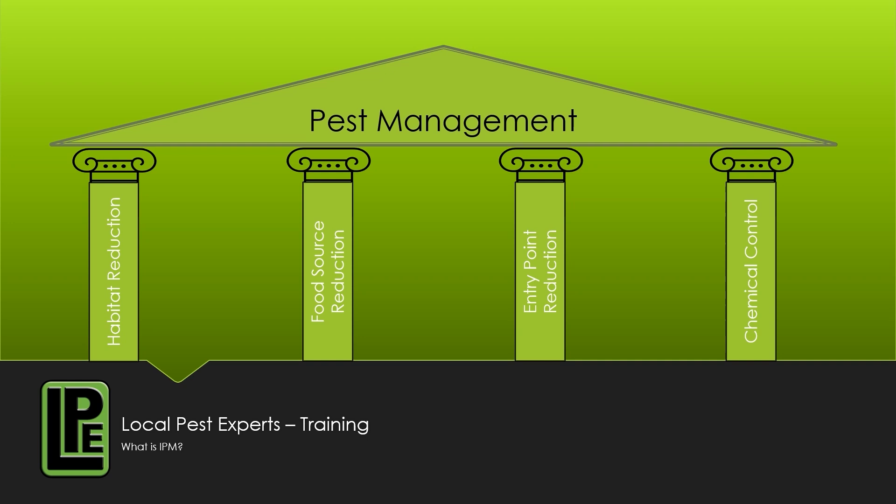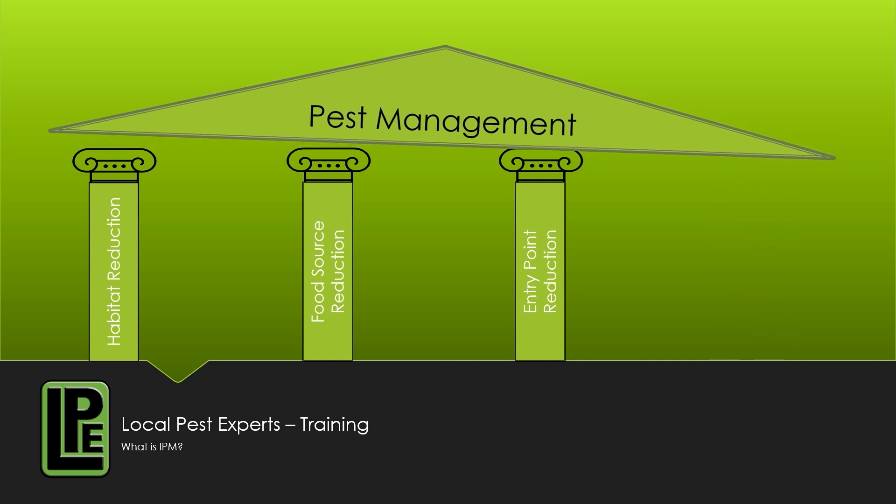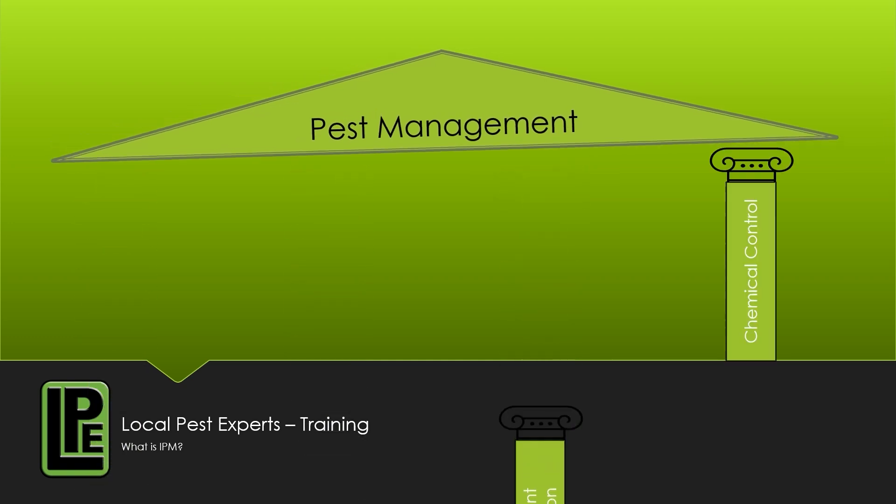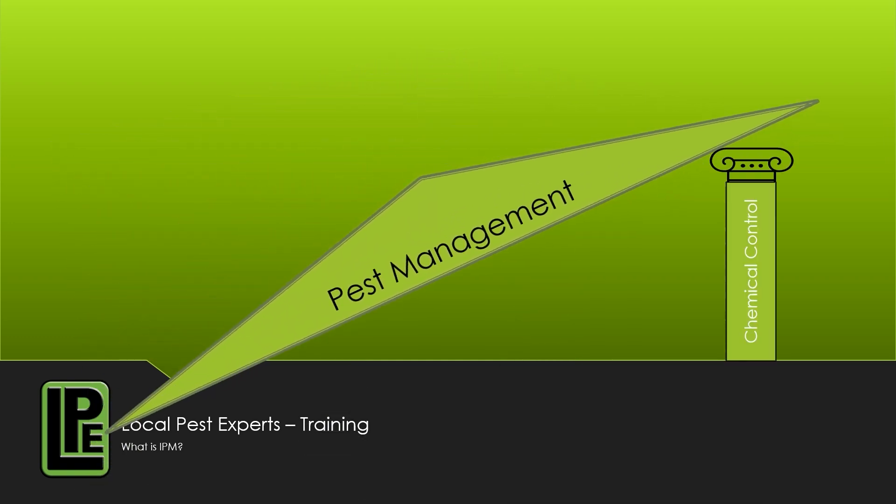You'll notice that if we don't use chemical control but the other three pillars are strong enough, the whole thing doesn't fall over. Sure, it won't fare as well under pressure, but in a stable situation it'll perform quite well. But if chemical control is the only means of pest management used, it just can't be effective.